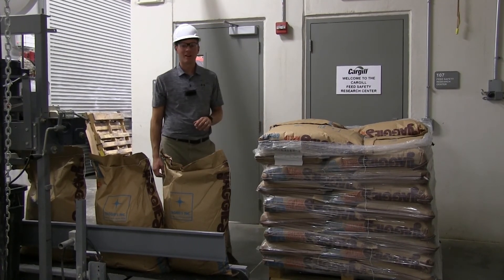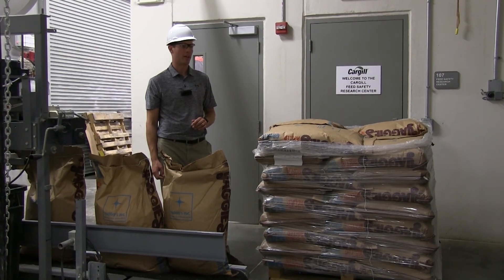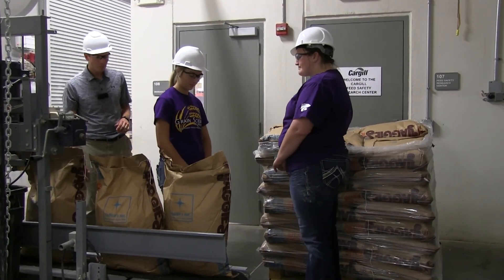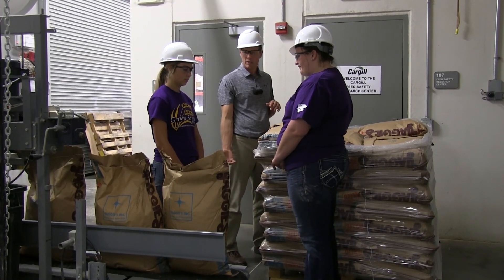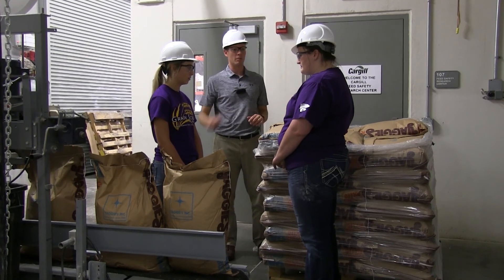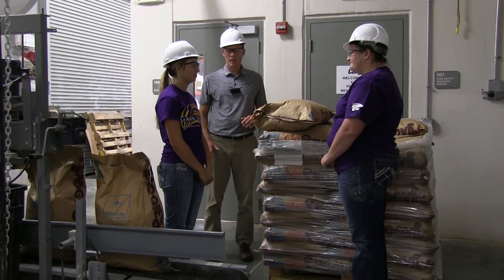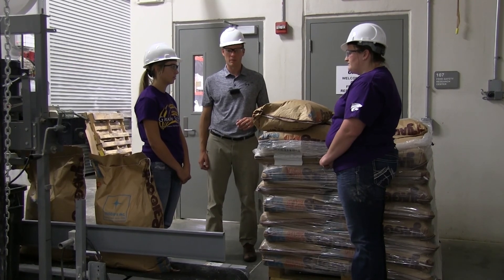Sometimes the bags on the pallet get too high to maintain perfect body mechanics, and the safest solution is a team lift, which reduces the weight by half and decreases strain on the shoulders and back. With one person on each side of the bag, the hand closest to the bag goes under it and the furthest hand goes on top. Both lifters can then lift it up and set it on the pallet without crossing the body with the shoulder or applying too much shoulder pressure. This way they avoided twisting, avoided too much crossing with their shoulder, and it was half the load it would have been otherwise.